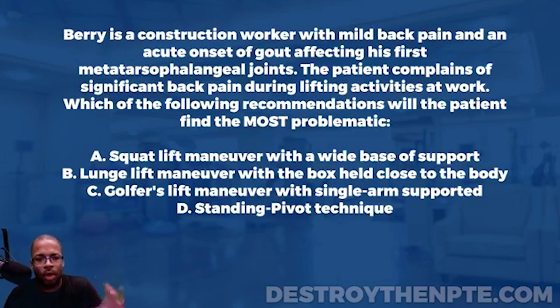Let's go through the patient. We have Barry, a construction worker — that's straightforward. He has mild back pain, which isn't unusual, and we don't need to assume a specific diagnosis like spinal stenosis since we don't have that information. As it continues, it says he has an acute onset of gout affecting his first metatarsal phalangeal joints.